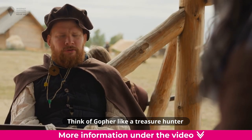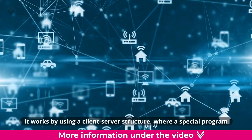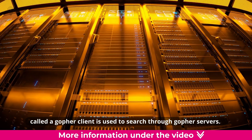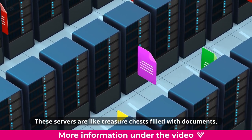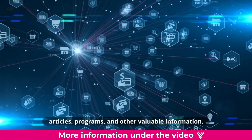Think of Gopher like a treasure hunter that helps you find hidden gems of knowledge. It works by using a client-server structure, where a special program called a Gopher client is used to search through Gopher servers. These servers are like treasure chests filled with documents, articles, programs, and other valuable information.